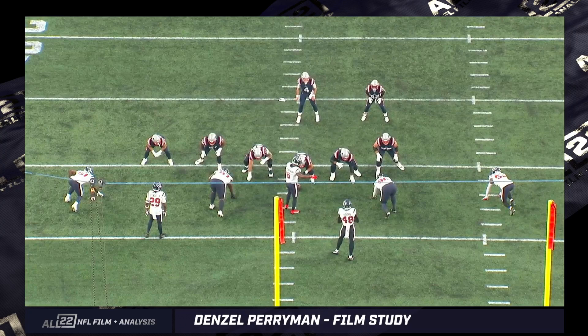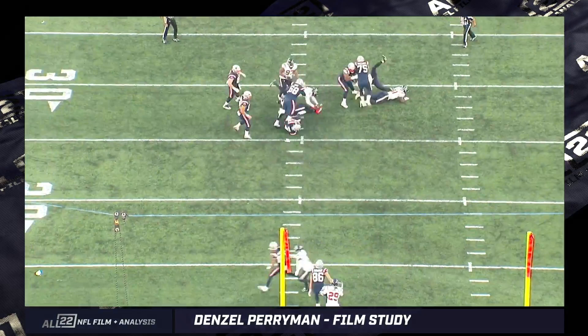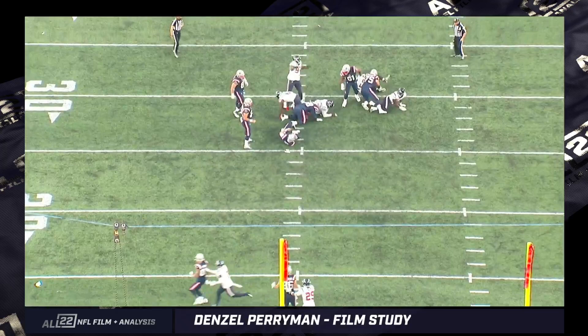Third and four — two plays later — he's going to get a sack. Watch what he does to the center and how well-coordinated this Texans defense is. He's going to fake dropping out intentionally, and this three-technique is going to stunt to the inside shoulder of the left guard, occupying him. Then Perryman loops around through the B-gap as a free rusher, because the left tackle is occupied by the edge rusher. Great call, great play. Denzel Perryman is a big part of it.